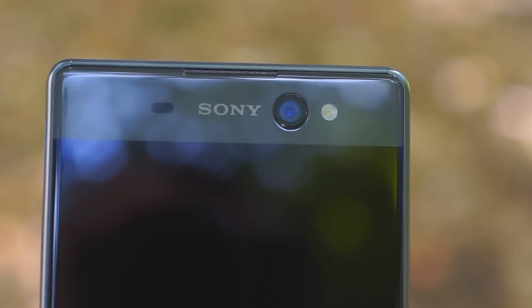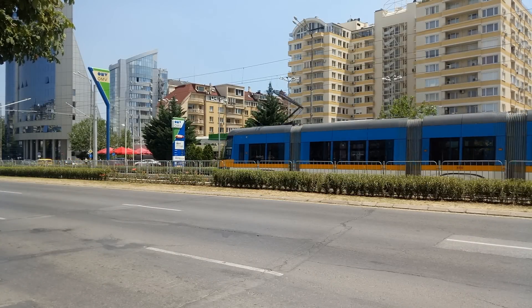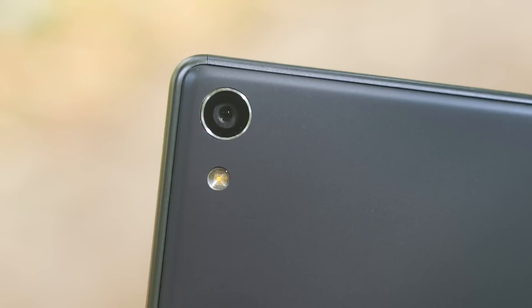The front-facing camera has optical stabilization and it does manage to smooth out video — it works nicely for vlog-type shooting. This use case is also helped by the excellent voice pickup by the onboard mics. Video on both cameras is limited to just 1080p, but the footage itself looks great. The main camera doesn't have optical stabilization though.